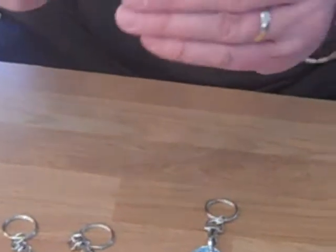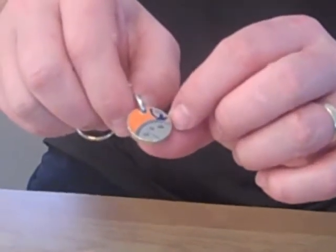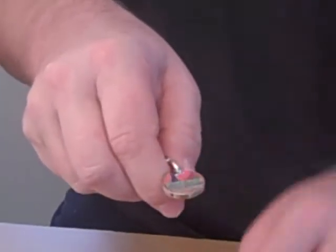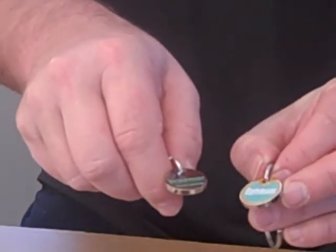Here you have one that's got two effects on it. This has been done with a raised effect and has also been printed, similar to the way our CompuGift one was done. Then on the back it's been stamped in and color filled. So the effects can be amazing — I don't know if you're going to be able to see these very well on the camera.